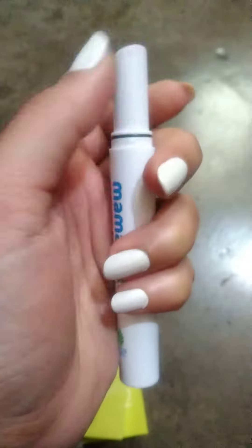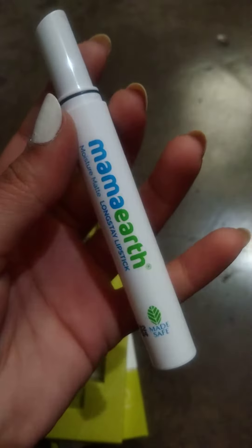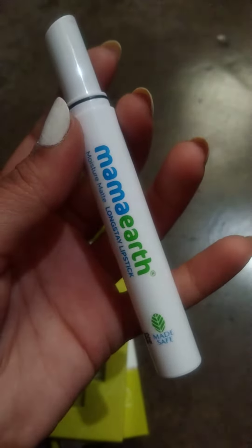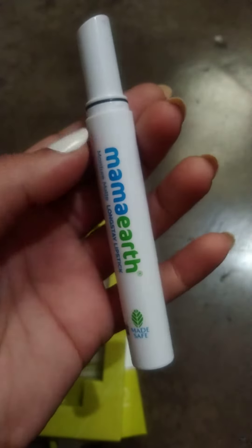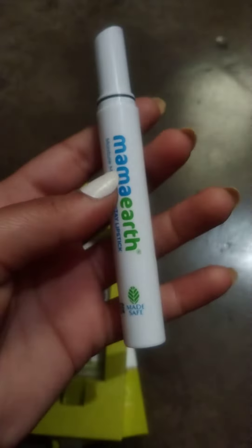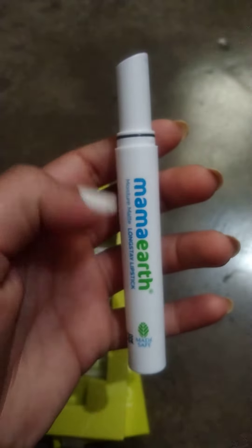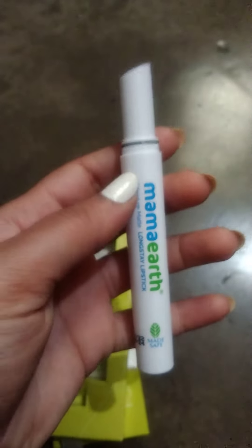This shade is very good for her skin tone. This lipstick is highly pigmented. If you have dry lips, it will be very good for you — it provides moisture, a matte look, and long-lasting wear. You can apply it on your lips easily.